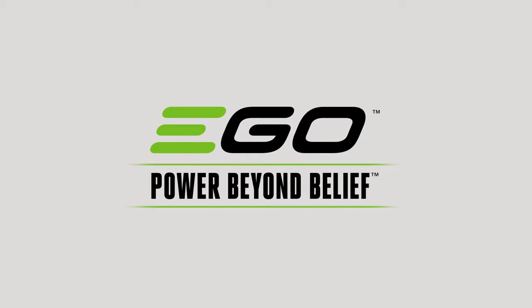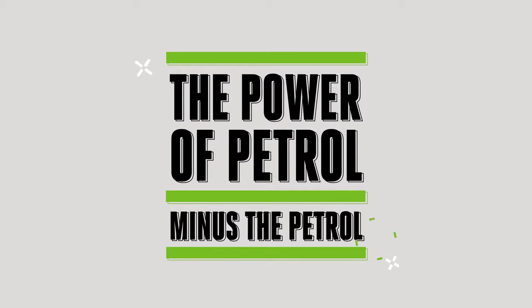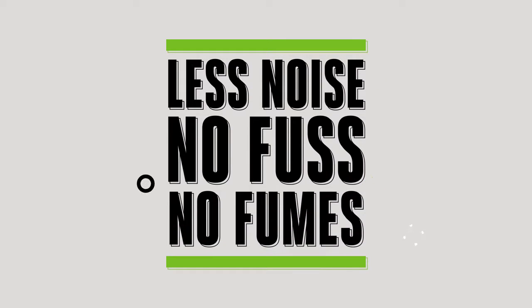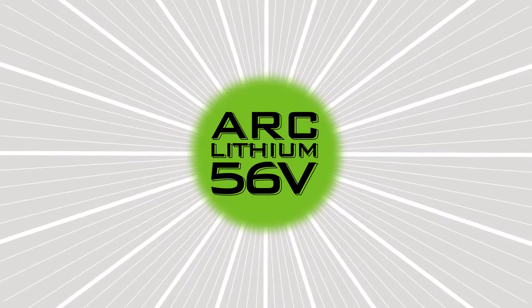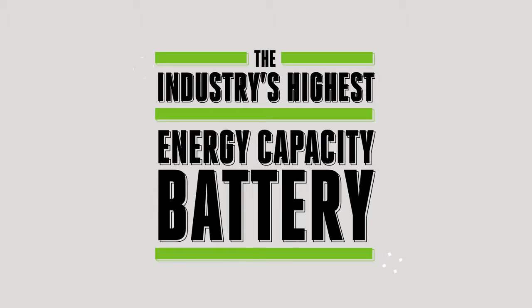The EGO Power+ cordless range delivers the power of petrol minus the petrol, with less noise, no fuss or fumes. EGO's patented ARC lithium technology delivers the industry's highest energy capacity in a portable handheld battery.